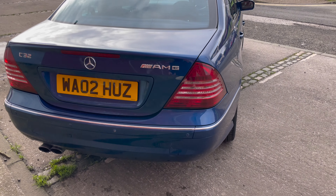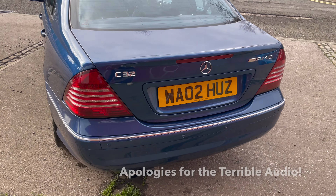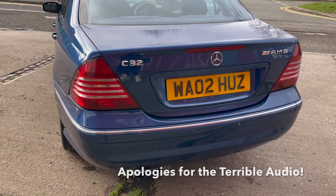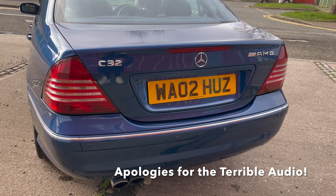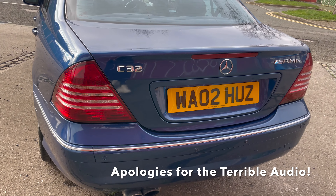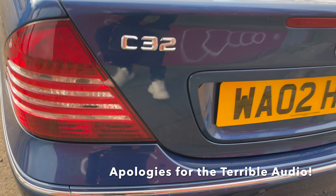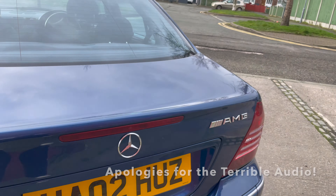Still walking around the car — as you can see, it has some aftermarket facelift rear lights on it. I'm not really a fan of that; it's something I'm probably going to change. And there's the AMG exhaust — no messing around, the C32 means business.